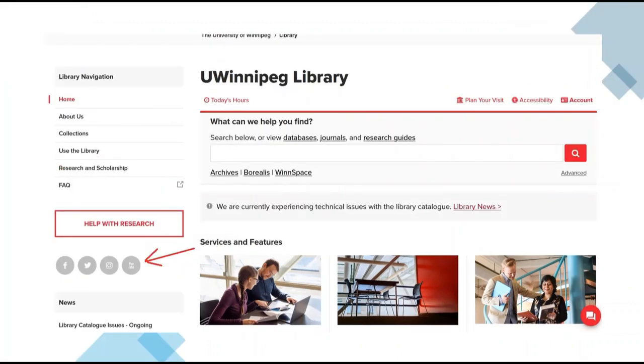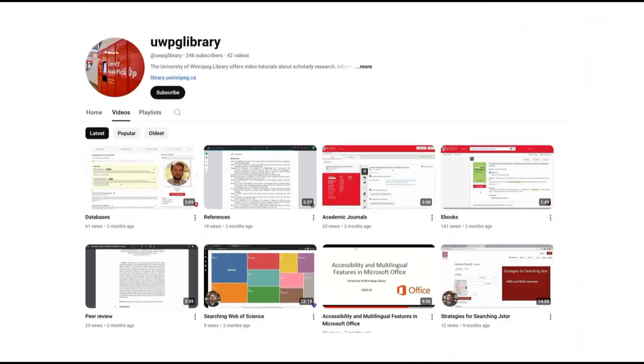Below the Help with Research button is our YouTube channel, where you will find many helpful instructional videos on how to search for sources and how to cite your sources.